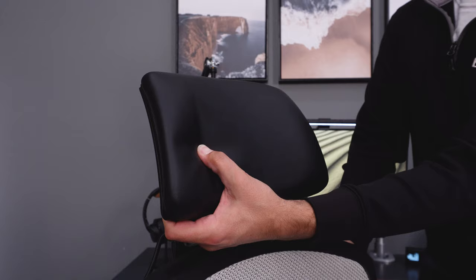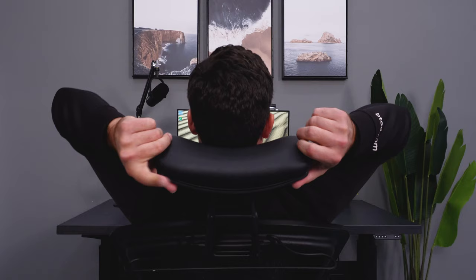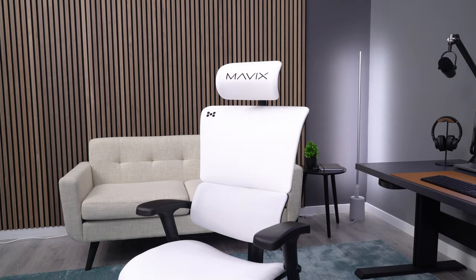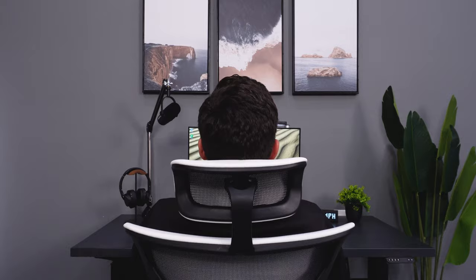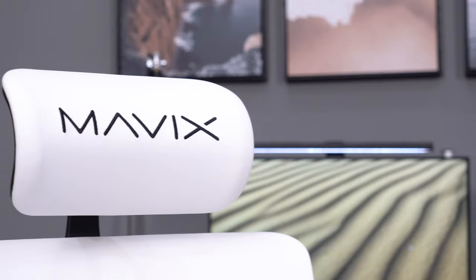There's enough padding to make it feel nice and soft, and overall I think it's very comfortable to use and most people will really like it. For $1,000 and under, I'm going with the Mavic's M9. This is technically a gaming chair, but it's basically an ergonomic office chair with a gaming skin, and the headrest is one of my favorite things about this chair.